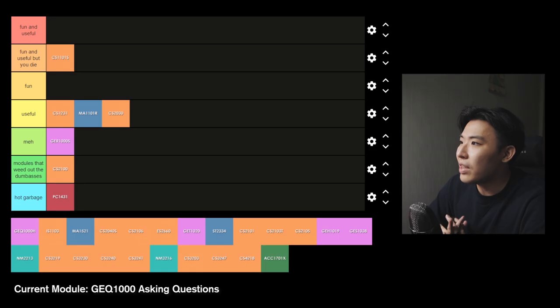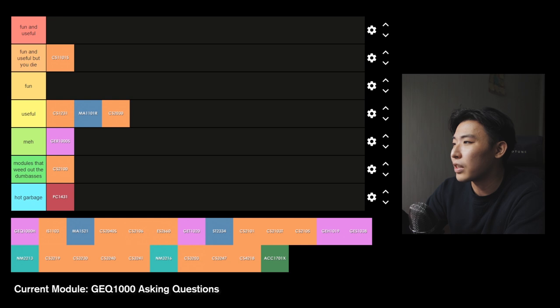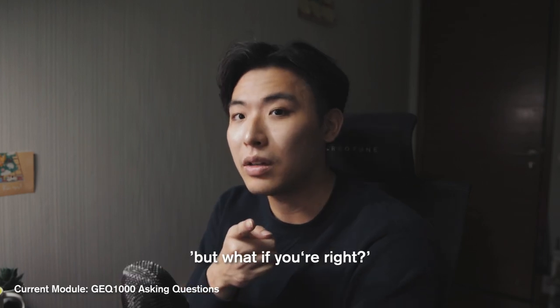GQ1000 Asking Questions — this module is a pass-fail module which every student has to take. Given that it's pass-fail, I'm pretty sure 90% of students didn't really care because it didn't impact your grades whatsoever and all you needed to do was just do enough to pass. There'll be quizzes, forum polls and an essay, but honestly you can really just do half the module and still pass. One experiment we did was to find the value of gravitational acceleration of Earth — 9.81 — and obviously the value we calculated was different, like 9.4 or something. We'd say ours was wrong, but then our TA would hit us with the UNO reverse and ask: 'But what if you're right?' Yeah, it's a weird module.